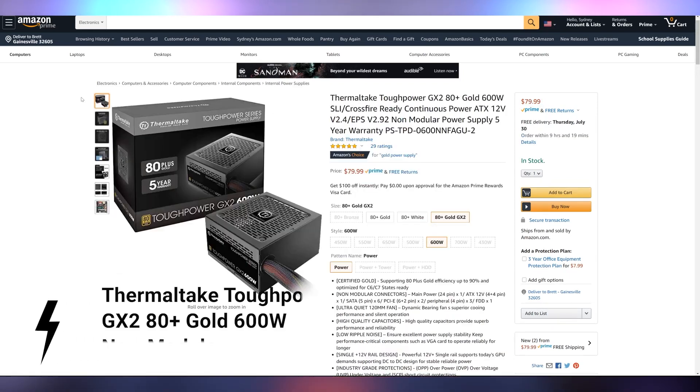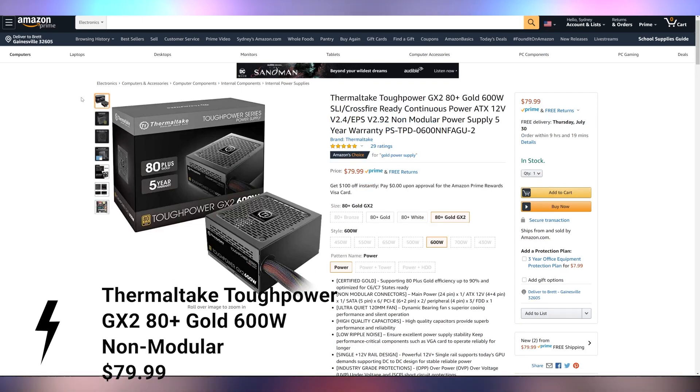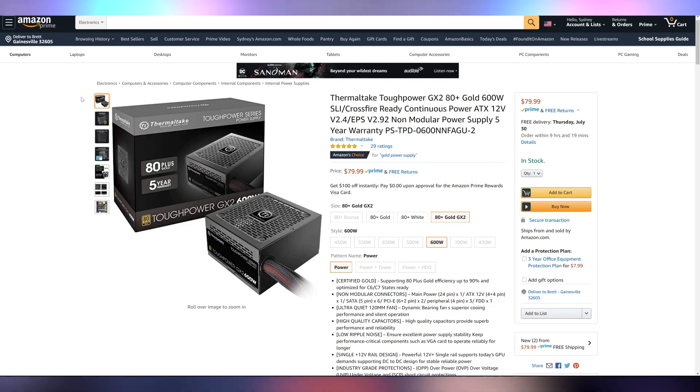For the power supply, we're struggling here again because of stock issues everywhere. This one is in stock, but it's a big compromise because it's a 600 watt 80 Plus Gold — which will power your 5700 XT and Ryzen 5 3600 no problem — but it's non-modular. That's the sacrifice we have to make right now. If you can find one in stock that's modular at around this $80 price point, pick that up instead. But non-modular is the trade-off for getting something in stock at a decent price.